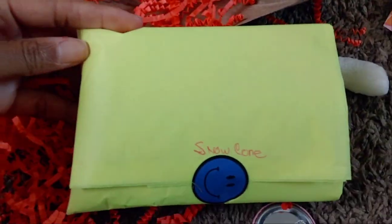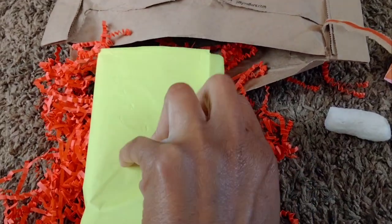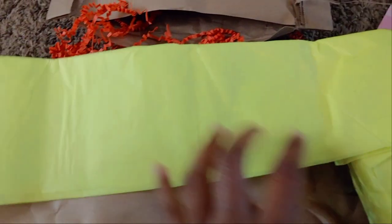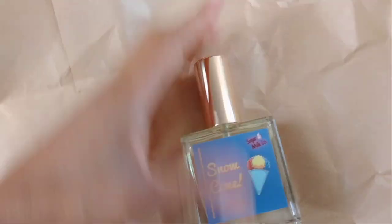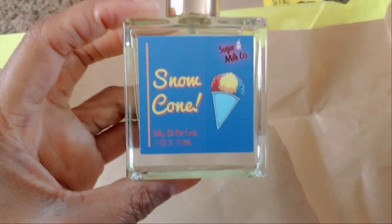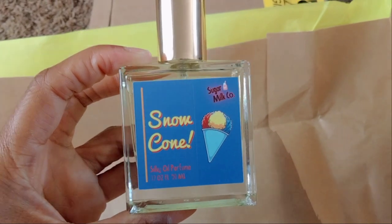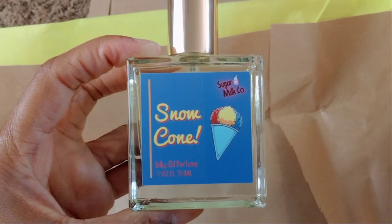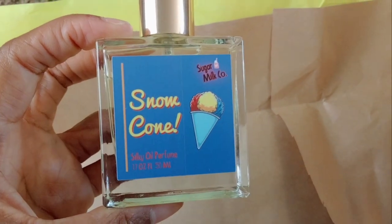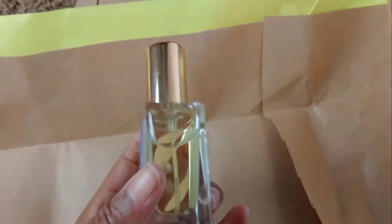They've already labeled it and it's labeled Snow Cone — this is the replacement item they shipped out to me after the mix-up. They sent me a scent that I did not order, but they were happy to make up for that and sent me the actual scent I ordered, which is Snow Cone. I was so bummed because when I ordered this one it was the last time to make a purchase for this scent, and they advised they would not be restocking it. So I'm so glad they were able to fulfill the order for me.